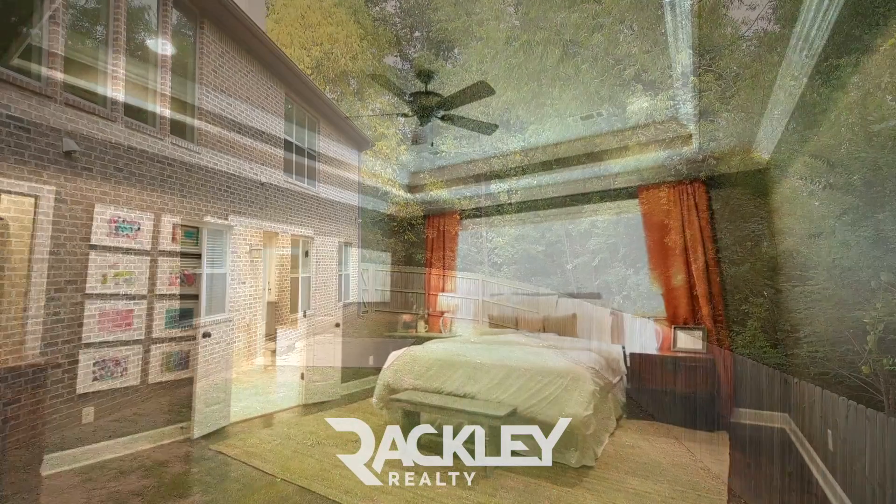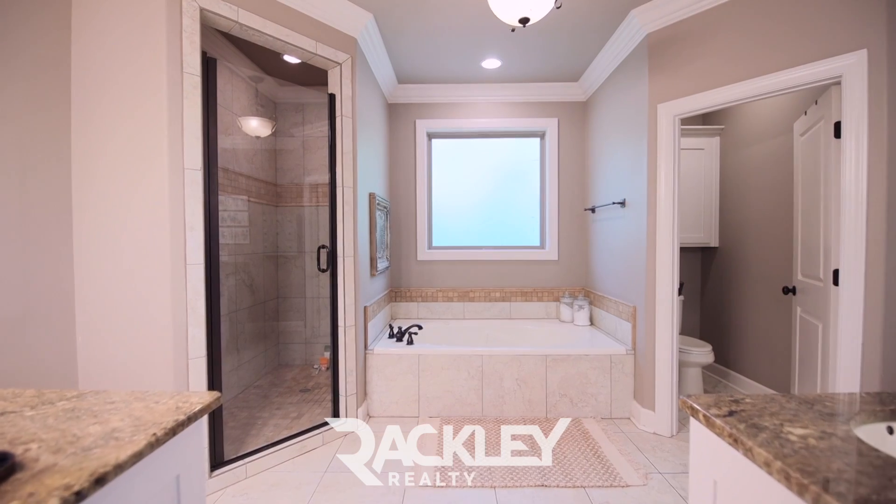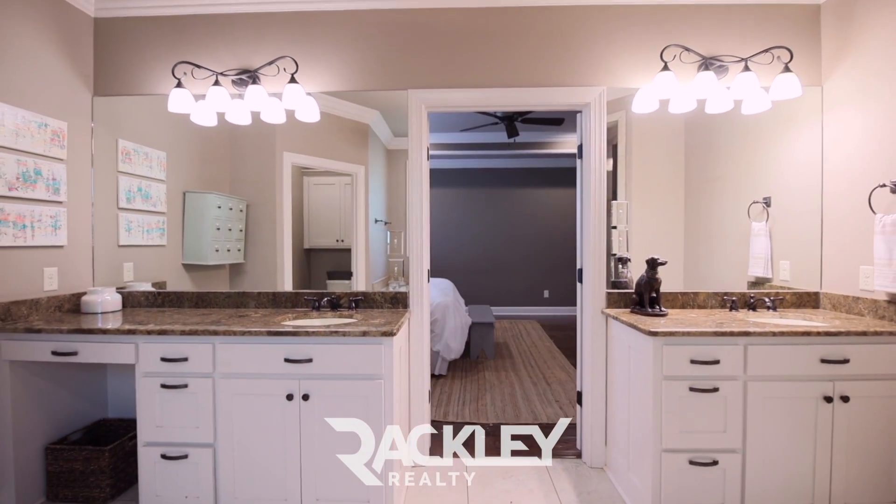Private on the main level is your box ceiling master suite that highlights his and her niche-based vanity, jetted tub, travertine shower, and large walk-through closet that connects to your convenient laundry.